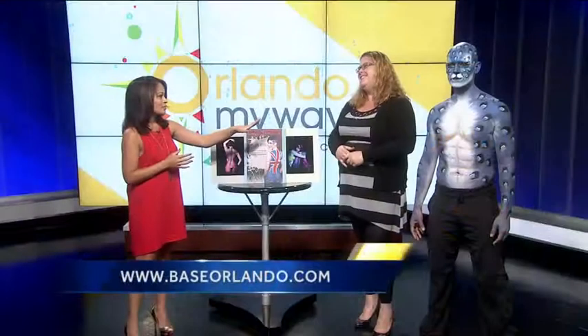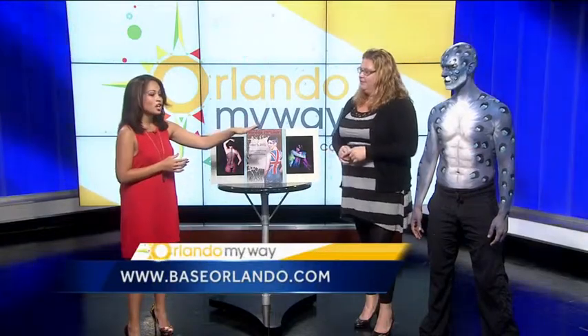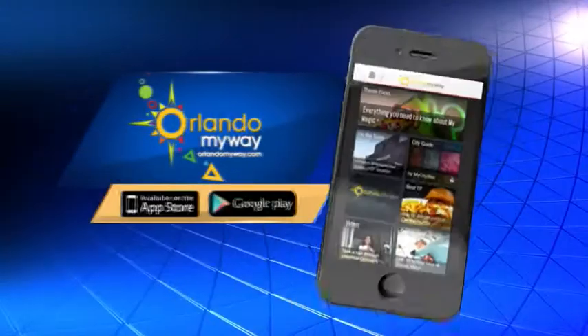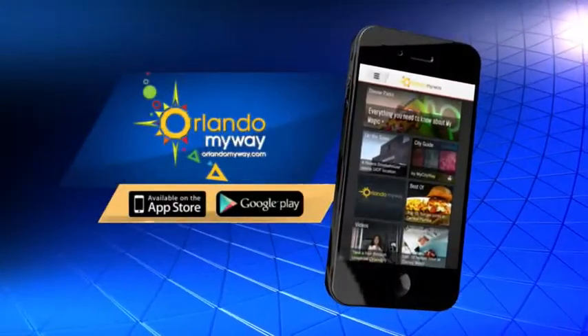You can find out more information on BaseOrlando.com. Tickets are only $10 online or $15 at the door, so go pick up your tickets and see some live models covered in this art. You can also go to OrlandoMyWay.com or download the free app from the App Store for more information on how you can attend this event.